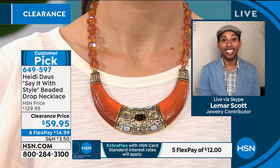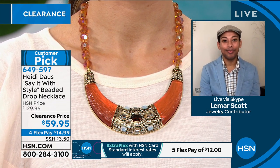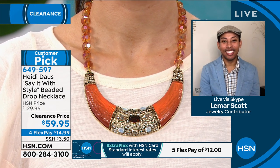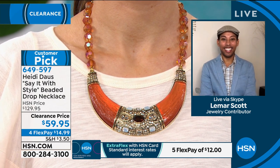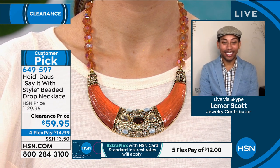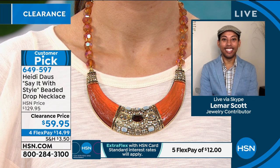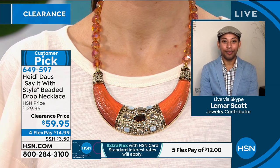No two are alike because it's all hand done. It has that wonderful luminescence. If you want a wow statement necklace, this is it. Item number 649-597. It is a huge customer pick and only $14.99 to get this home on four monthly payments. Use your HSN card and it's $12 to get home. Don't miss out on this — it's just lovely.